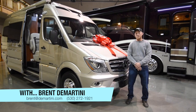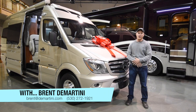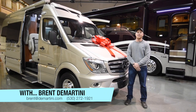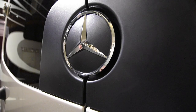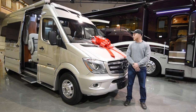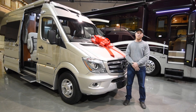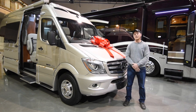Hello, I'm Brent Demartini here at Demartini RV, and today I want to bring you our Christmas special: the 2017 Roadtrek CS Adventurous. We've just become a Roadtrek dealer and we're really excited to sell these. This company is a really good company and we really like the product. Come inside with me and we'll check out the inside.